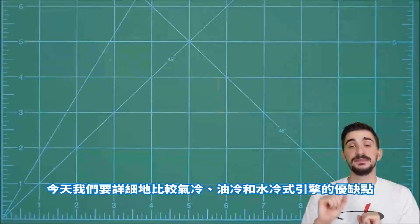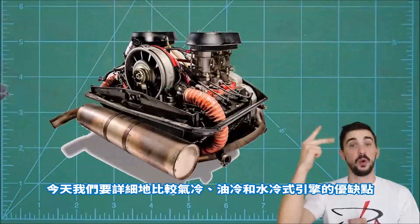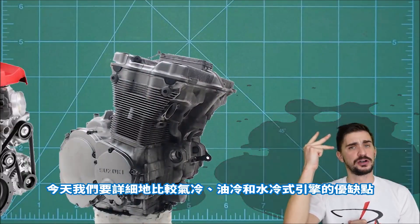Today we're doing a detailed comparison of the benefits and drawbacks of air-cooled, oil-cooled, and water-cooled engines.